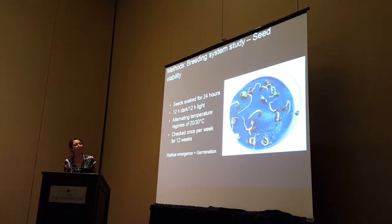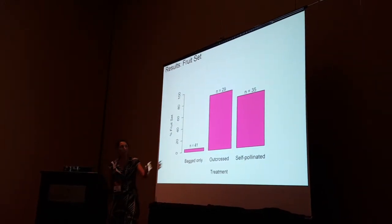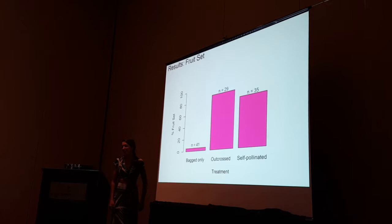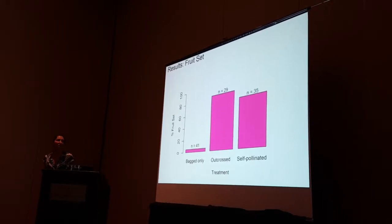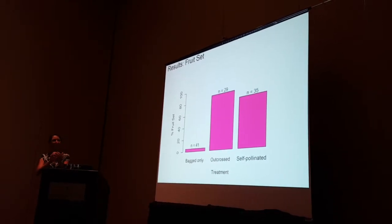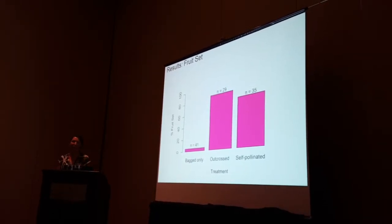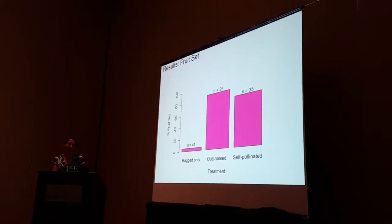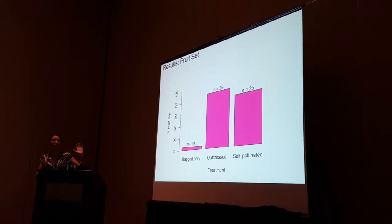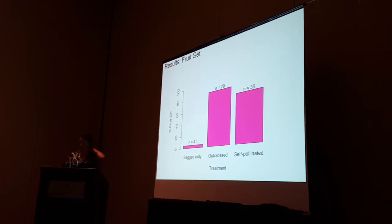For fruit set, we found it was highest in the outcross treatment and lowest in the bagged-only pollinator exclusion treatment. We don't have a control treatment result for fruit set — we have to redo that because we didn't properly label the flowers to track whether they had aborted. We're now flagging branches and noting which flowers were tagged so we can track them. We just redid a bunch of those last week. Any suggestions on how best to analyze the disproportional data are welcome.